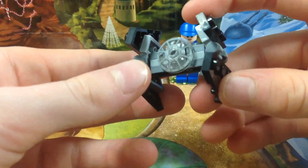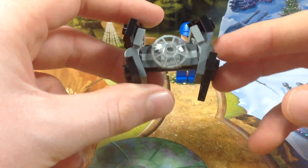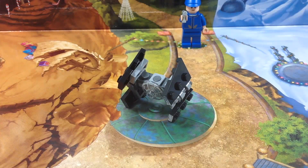I really do appreciate that they gave us a printed window cockpit piece and not just a plain transparent dome roof piece. I really appreciate that. So guys, that does it for day three of the LEGO Star Wars 2016 Advent Calendar.